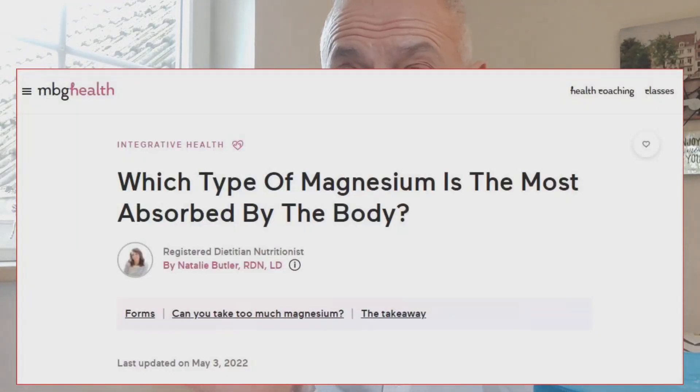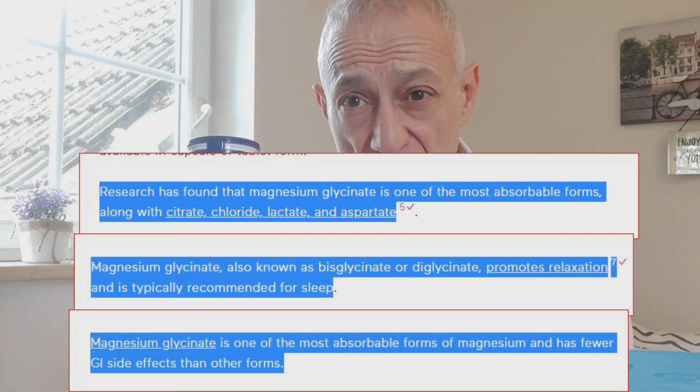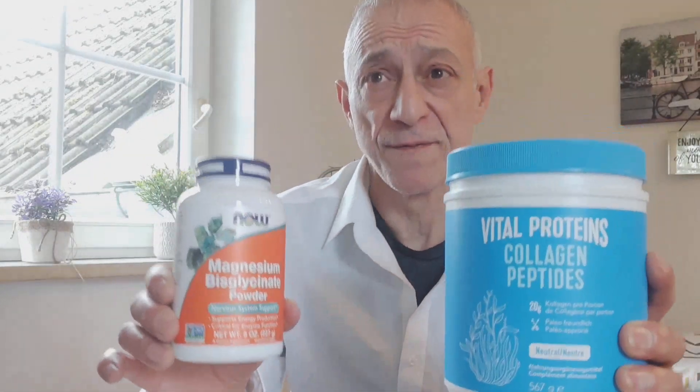I chose magnesium bisglycinate because it's scientifically proven to have excellent bioavailability — it reaches your blood — and fewer side effects than all other forms of magnesium. This is not a sponsored video; I am simply showing the brands I take. Since taking these supplements, I've had no pains in my body like I used to, and there's little pain while working out. I can train more, longer, and I recuperate faster. This is the first time I can remember that I haven't even gotten the sniffles, let alone a cold, and I am outside most of the day in freezing weather. This is not a placebo effect, since I just learned of this study, and I am so glad that I found it.